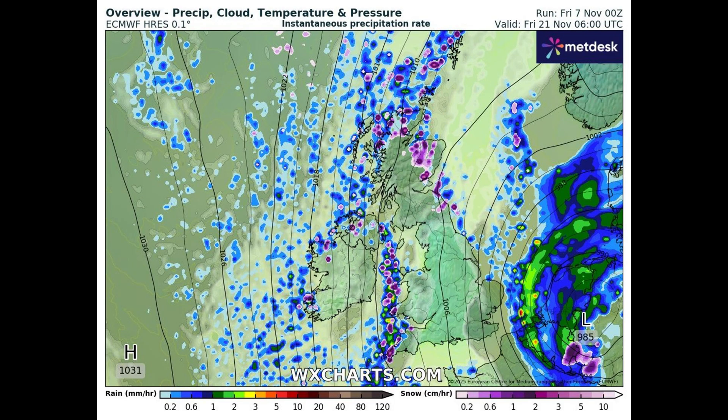It looks like there will be some wintry showers along the east and west coasts, and some snow over the mountains in Scotland. There'll also be lots of bright spells of sunshine, but it's going to be cold because the air is coming down from the poles.